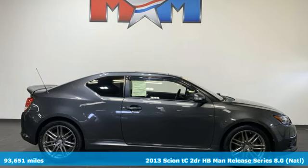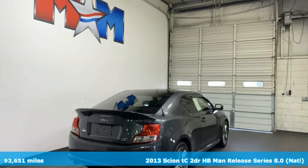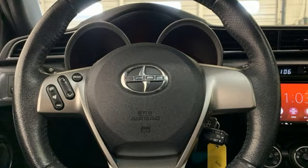It's a 2013 Scion TC. Spirit, reliability and affordability come standard in every Scion. It comes with all the amenities you need.